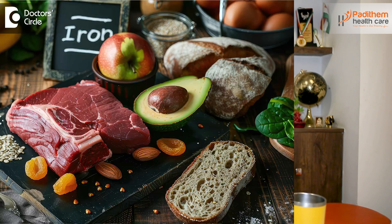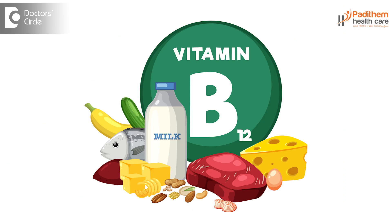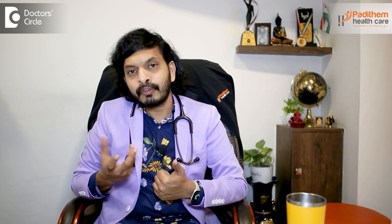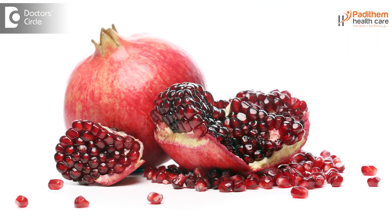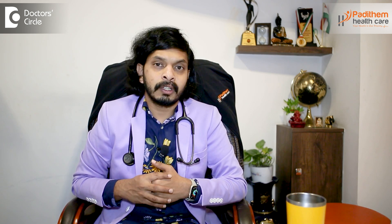Iron-rich foods like red meat, poultry, and certain fish will also help in increasing platelets. Vitamin B12 rich foods also help in increasing the platelet count, and certain fruits like kiwi, pomegranate, and papaya as well. There are traditional remedies where papaya leaf extract is said to help increase platelet count, but there are no scientific proofs for this. If you are consuming it to increase platelets, it has to be taken cautiously under the guidance of your doctor.